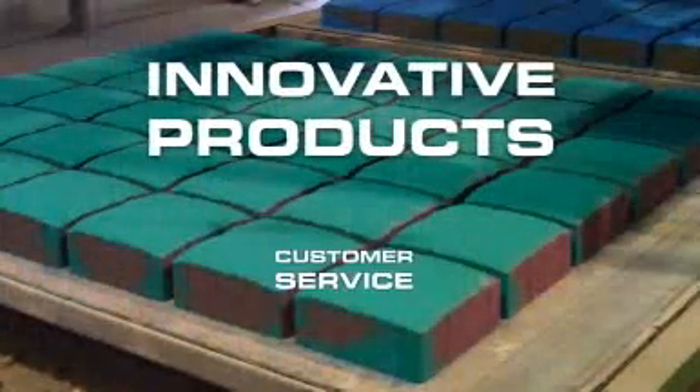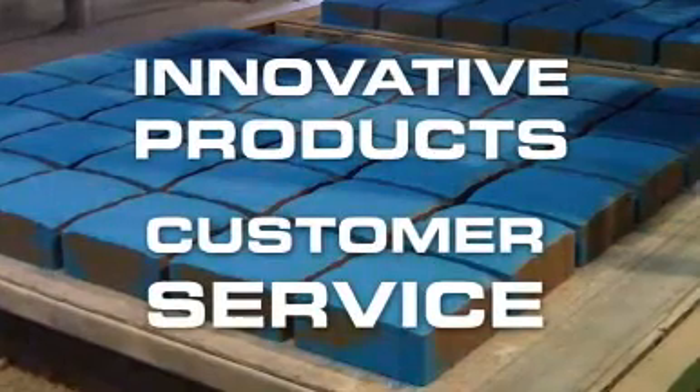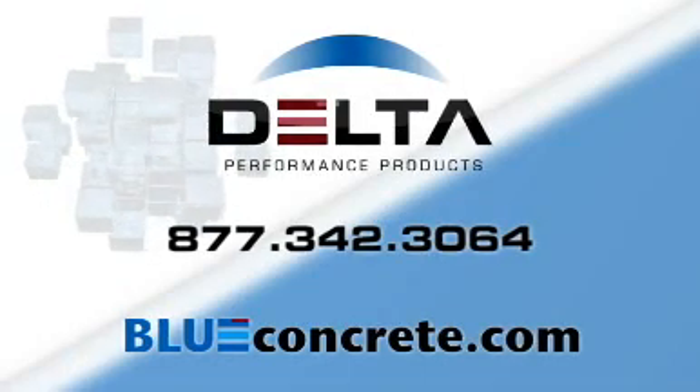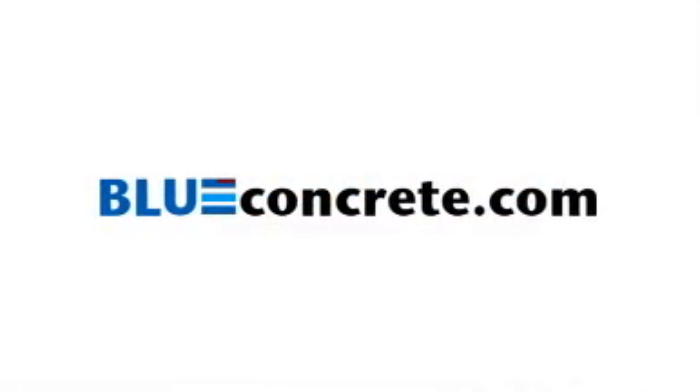Our innovative products and customer service will empower you to create concrete that will capture your audience and improve your bottom line. Take time to explore this website and our online store for a wealth of information on improving your concrete product or project. Thank you for visiting blueconcrete.com.